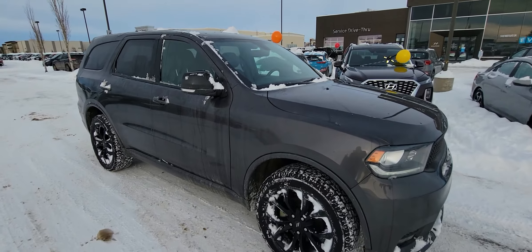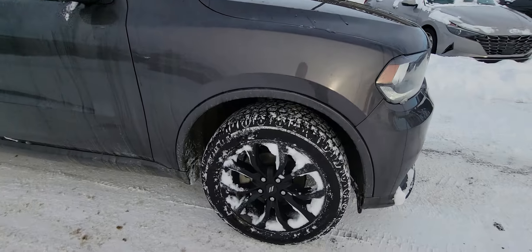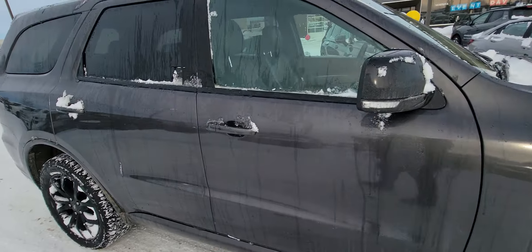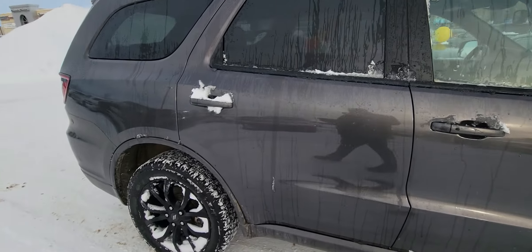This is a phenomenal SUV. I love the fact that it does have the upgraded rims on it to give it a nice look. Seven seater of course, phenomenal tons of room.